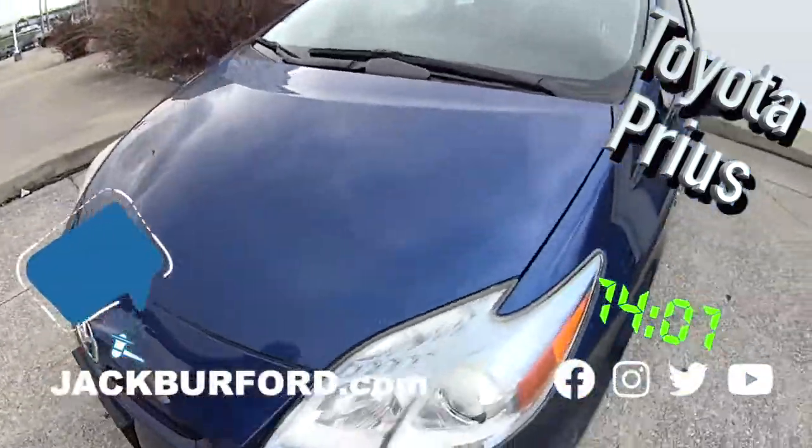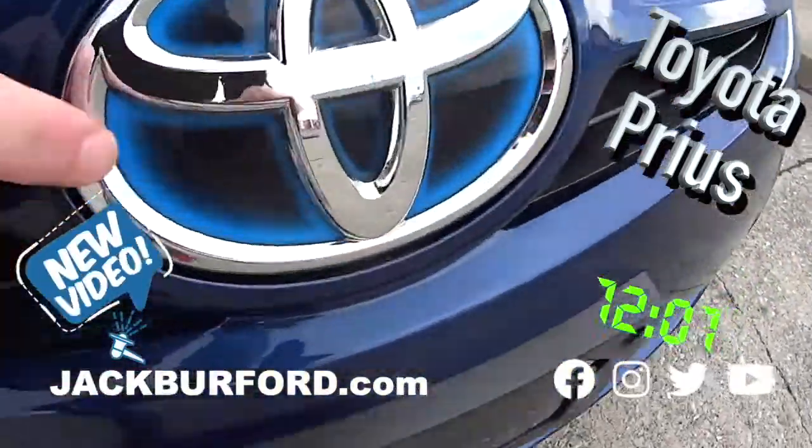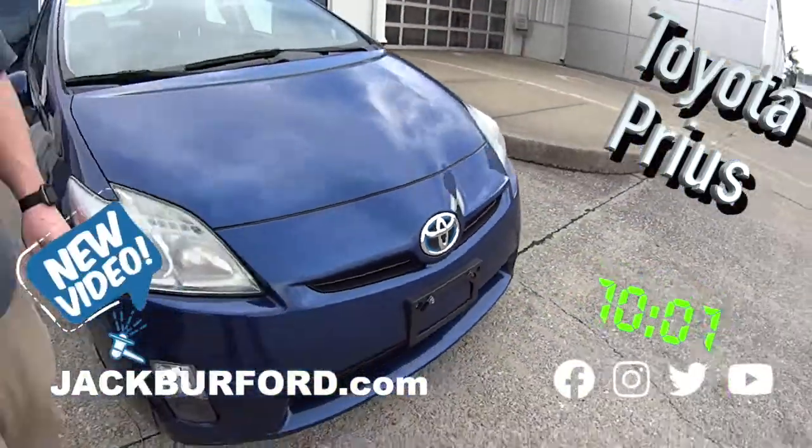I really like this blue color. It's pretty. You know why it's got blue around it? That's how you can tell if a Toyota is a hybrid or not. Cool.